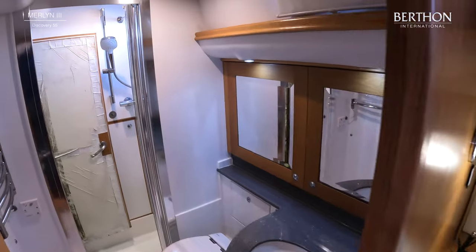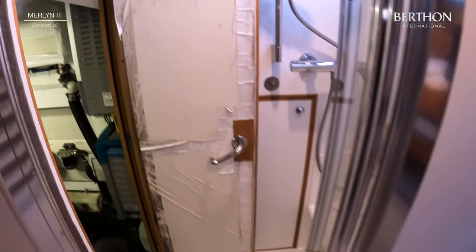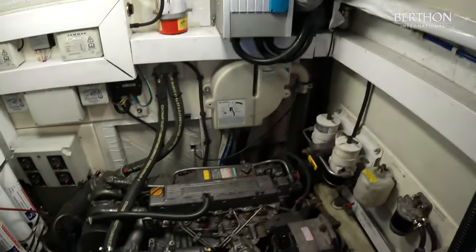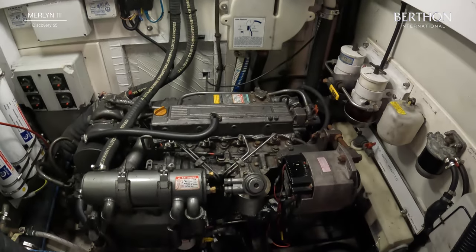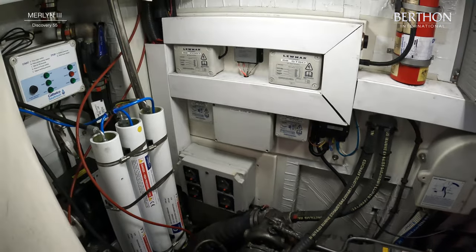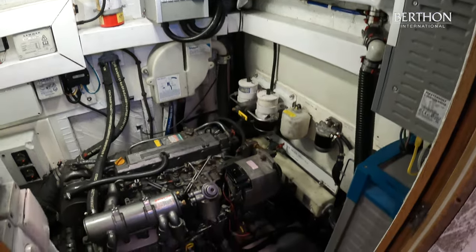As well as the aft cabin, you've got your en suite heads with access to the engine room. The engine has been serviced yearly, last done in November 2022. She has a Sea Fresh water maker that produces 102 litres per hour. Access to the engine is really good on these Discoverys.